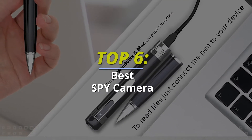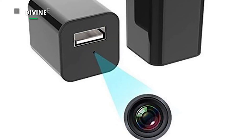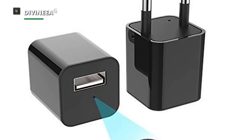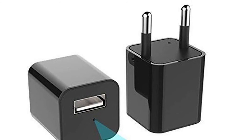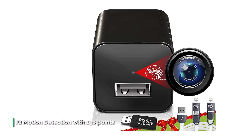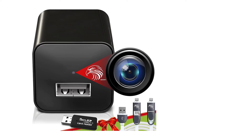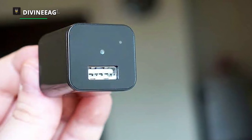DivineEagle. If you are looking for the best spy camera to catch someone in the act, then this DivineEagle spy camera is for you. By design, it doesn't look like a spy camera — instead it looks more like a USB wall charger, with its USB port in the front it doubles as a charging station for mobile devices. It can record impeccable detail thanks to its 1080p full HD video camera quality, and it works by recording video in real time by way of motion detection.